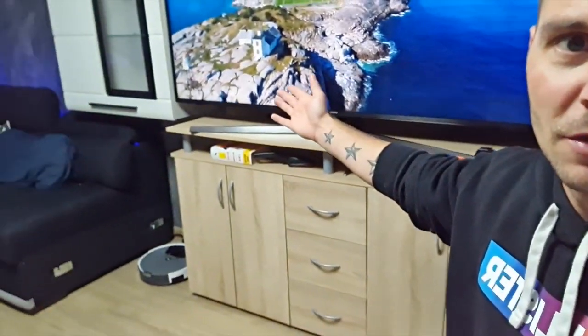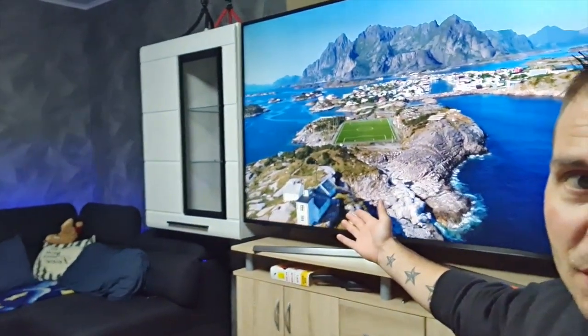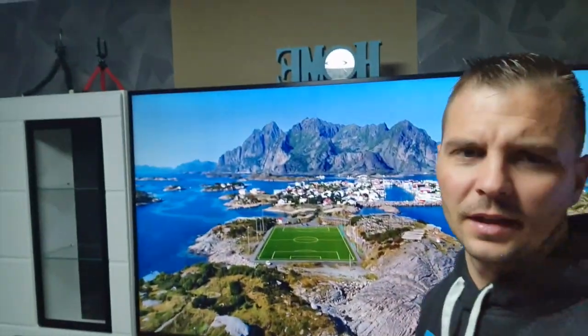Itt a hátam mögött meg egy – 75 szoros – hát, 75 colos TV, ami hatalmas, tényleg majdnem két méter, 197 centis.